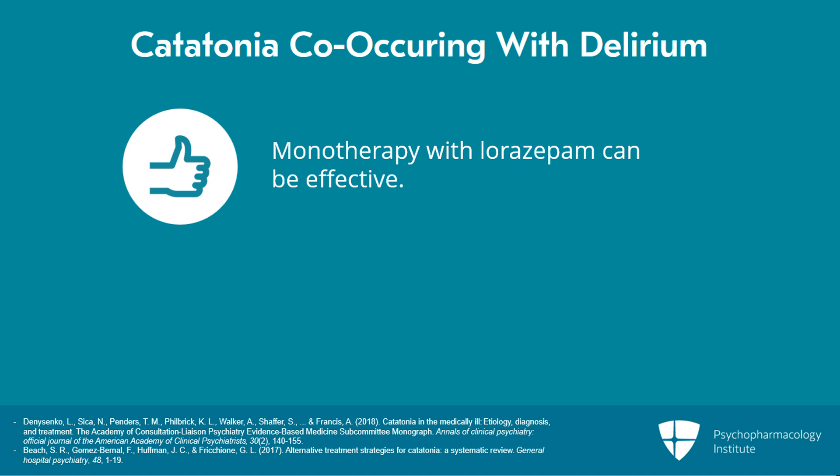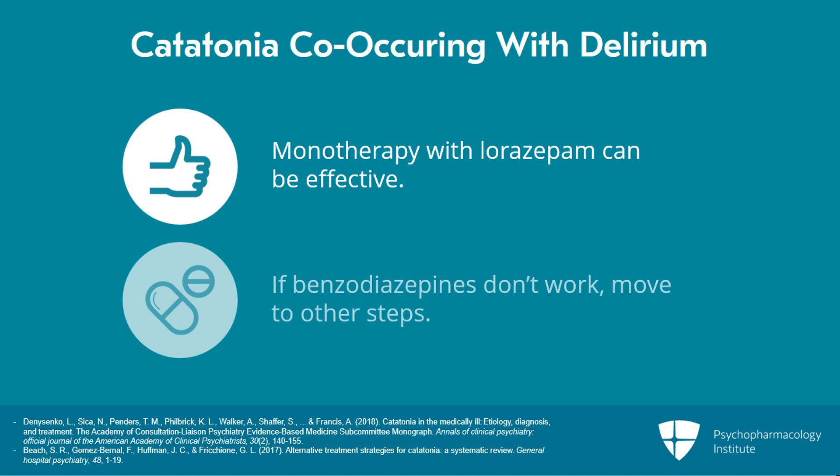In other words, you may not want to skip over the possibility of giving the patient benzodiazepines simply because of the presence of delirium. However, if the benzodiazepines don't seem to be effective, or if they seem to make the delirium worse, it may be helpful to move to other steps of the algorithm more quickly.